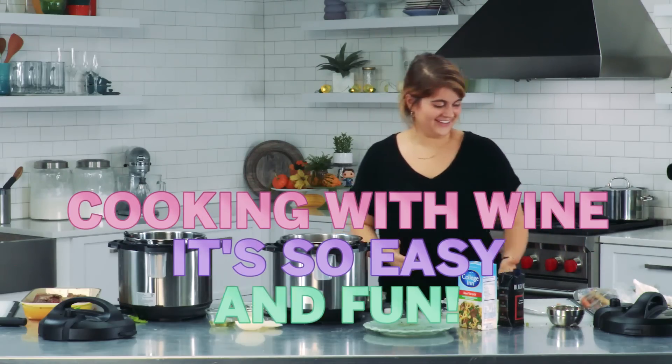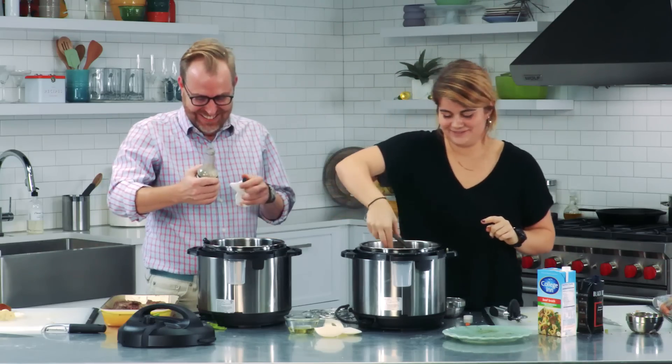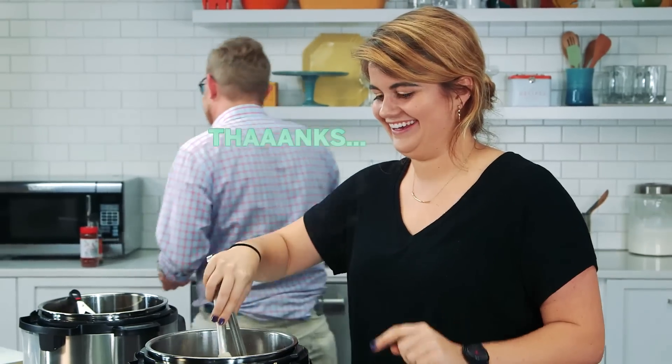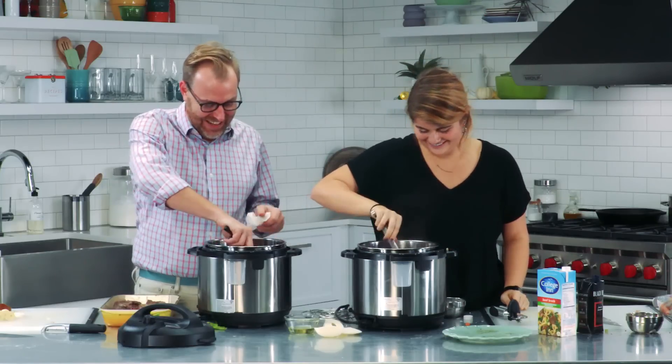Cooking with wine, it's so easy and fun. I love cooking with wine. Sometimes it even goes in the food. One of my roommates from college, her mom got us a thing that said that, and we were all like, thanks. We're gonna hang this up. That's a classic apron slash coffee mug saying right there.